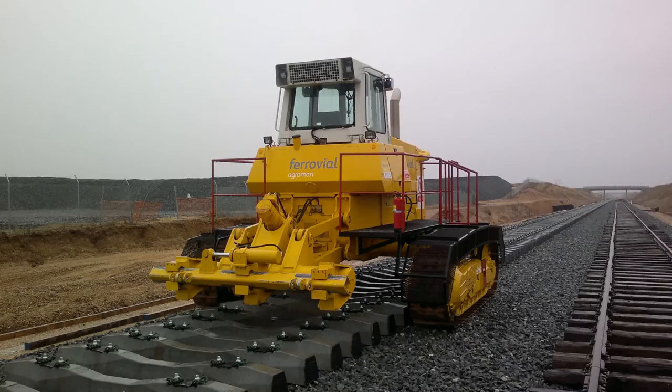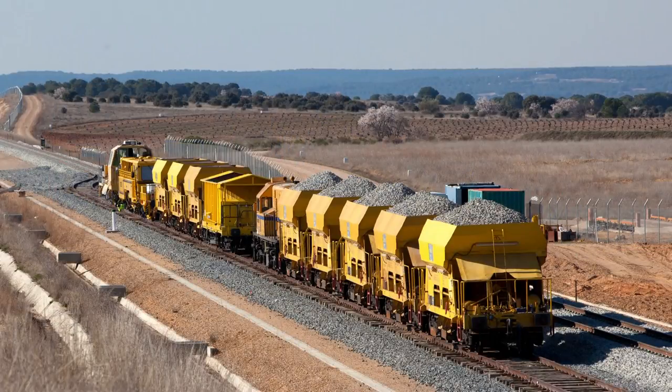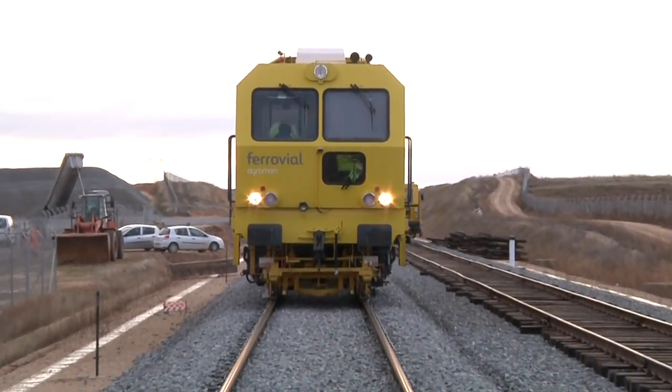1 rail carrier, 1 drawbar pull bulldozer, 2 track squaring machines, 4 locomotives and 10 ballast hoppers. We can therefore guarantee to provide our construction and maintenance service using our own plant.